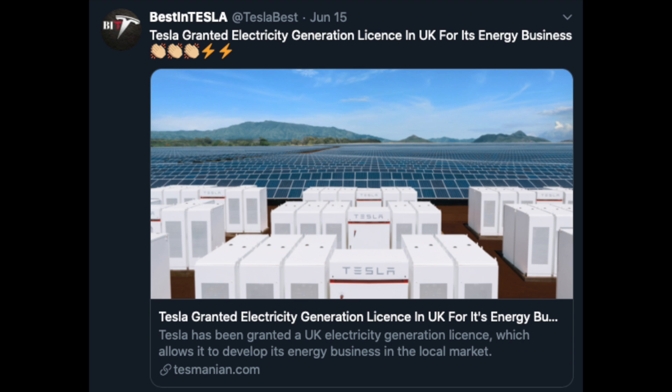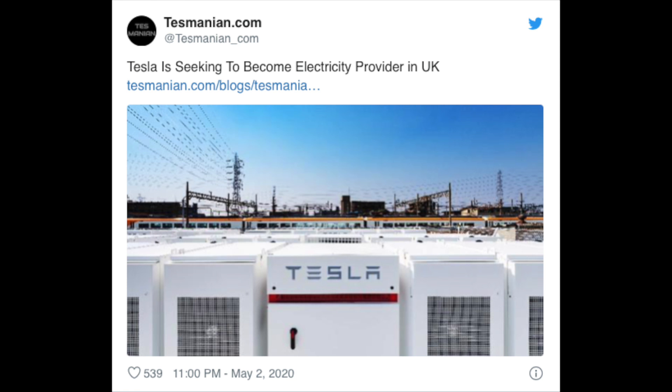Tesla has been granted a UK electricity generation license, which allows them to develop their energy business in the local market and sell electricity. Tesla plans to build a virtual power plant in the UK and other countries using its Autobidder platform. Perhaps these will be large-scale battery storage projects similar to the one just discussed in Canada, but time will tell.